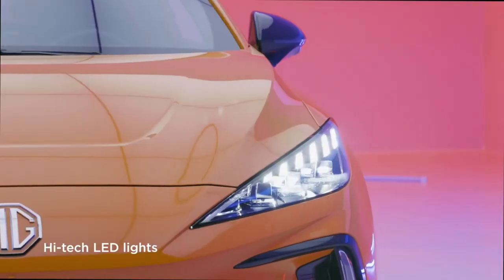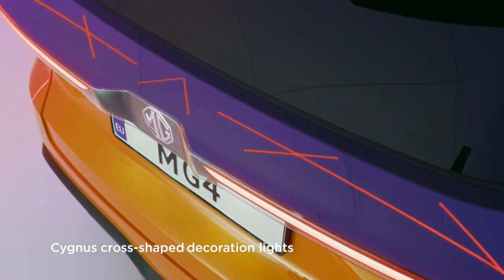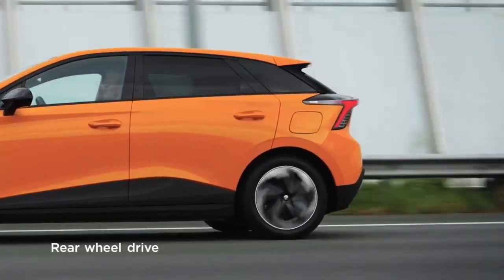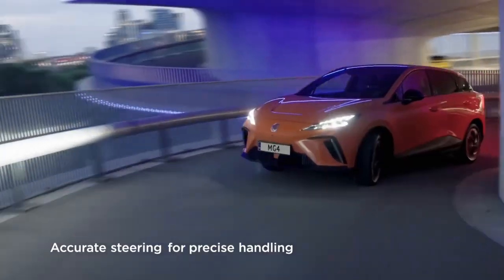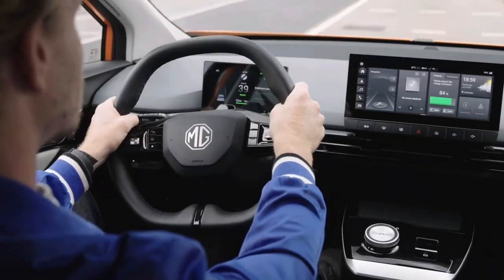Greetings, distinguished drivers. Let's start with the pros of the MG4. This car isn't just a set of wheels — it's an extension of your personality. With sleek lines and modern aesthetics, it's like a tailored suit for the road. Imagine turning heads like you're walking into a reunion after shedding those extra quarantine pounds.